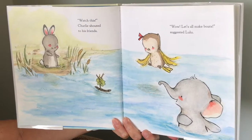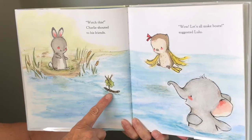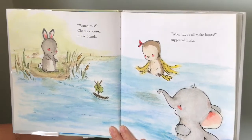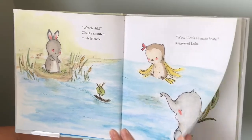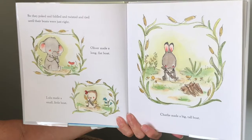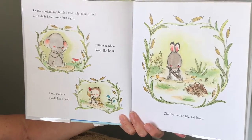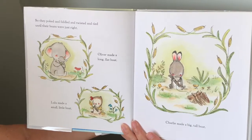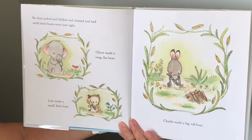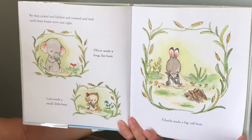Watch this, Charlie shouted to his friends. Look what he did. Wow, let's all make boats, suggested Lulu. So they poked and fiddled and twisted and tied until their boats were just right. Oliver made a long, flat boat. Lulu made a small little boat. And Charlie made a big, tall boat.